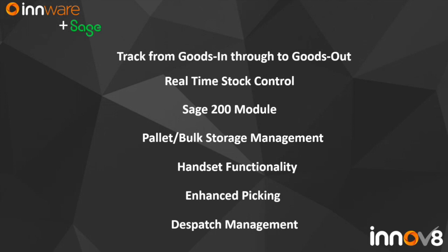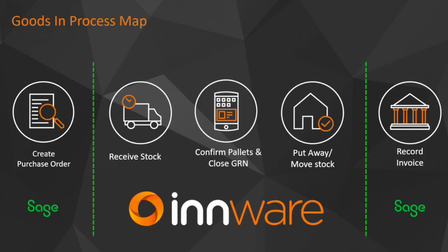We also have dispatch management. Within Sage you'd put on a sales order, print a picking list, pick it, then dispatch. But many people are sending stock out on their own vans or couriers and want to bulk dispatch — paperwork containing a whole load of orders for different customers and products. With our dispatch management, we can build up what we call a journey with a whole load of picks and orders on it. When that's been loaded, we can scan onto vehicle using the loading function, then print all dispatch notes and complete the entire dispatch process in a single click. In InWare, you'd still create your purchase order in Sage 200 as normal, receive the stock, confirm the pallets, close the GRN, and move it away using the handheld, with the invoice recorded into Sage directly or through add-ons like Spindle or Cycon Documents.